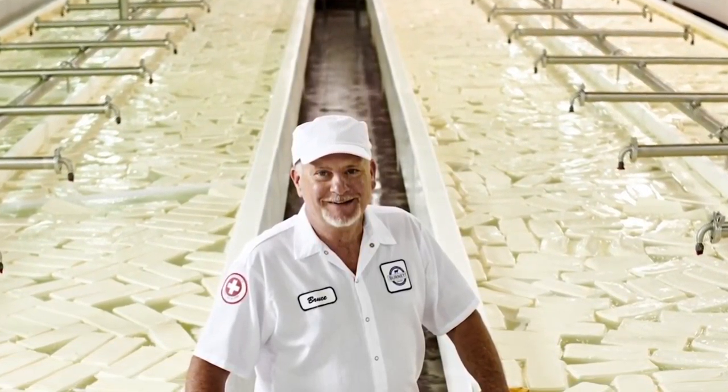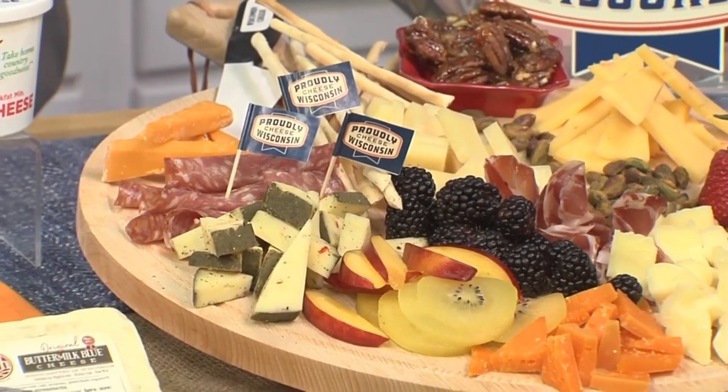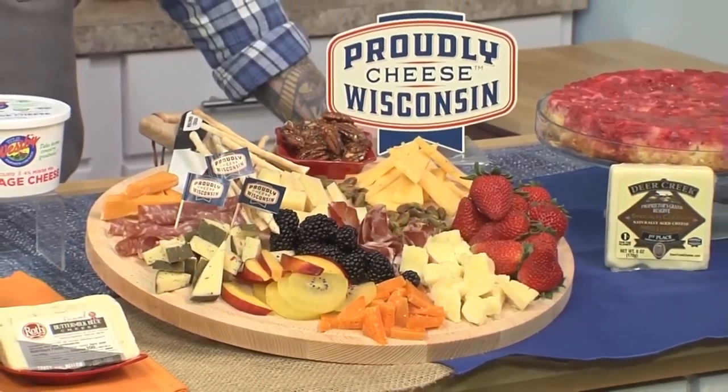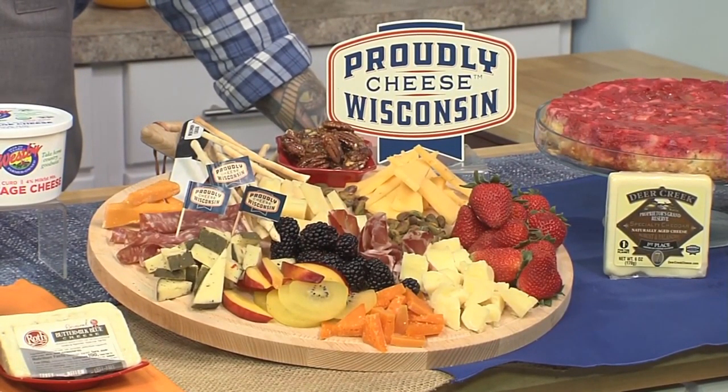So if you want a simple way to showcase artisan cheeses, look no further than the classic cheese board. There's really no way to go wrong when you choose purely Wisconsin cheese, but the way to mix it up is to have fun with things. Choose some hard cheeses, some soft cheeses, some creamy cheeses, and mix that in with some seasonal fruits and accompaniments like nuts, crackers, and cured meats. It's a wonderful way to showcase the cheese.